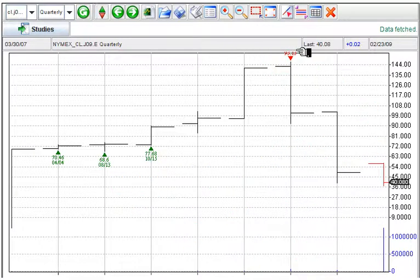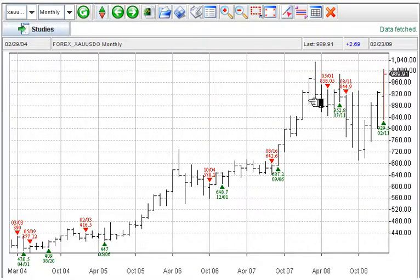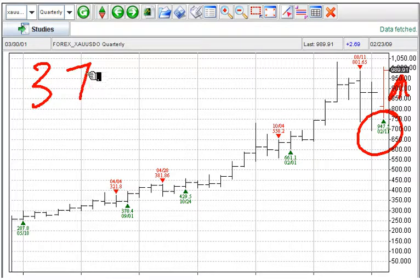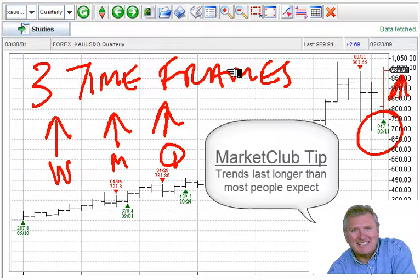The next market is gold — a big crowd pleaser. Three time frames of gold: weekly up from January 23rd at $886, we're $100 higher. Monthly up from $929. Quarterly up from $947 — all higher. So there you have it: weekly up, monthly up, quarterly up. Big trends, and that's what we're looking for. The trend in gold looks likely to continue, as trends persist longer than most people expect.